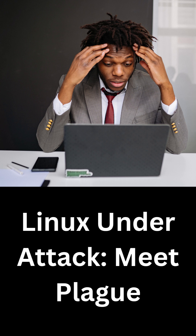A newly discovered Linux backdoor, known as Plague, is raising concerns among cybersecurity experts. It operates as a malicious authentication module and is designed to silently bypass login security on Linux systems.